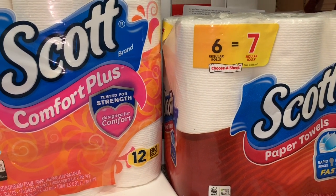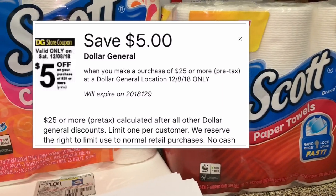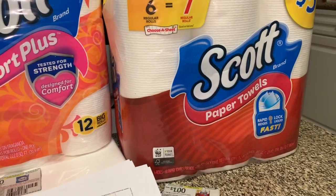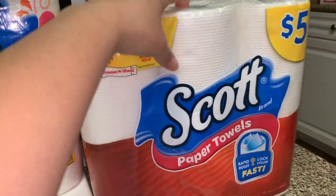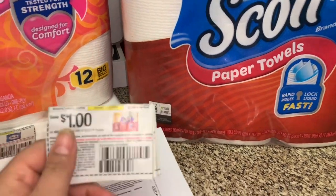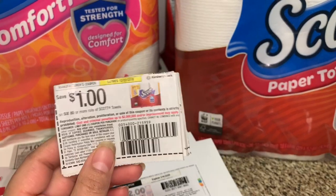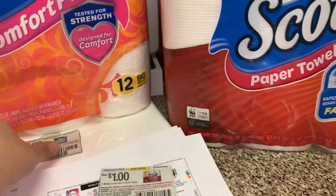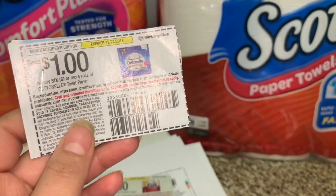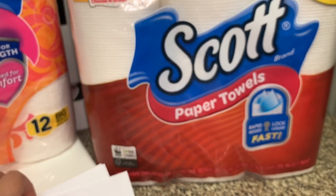La última oferta para conseguir estos productos a cuatro cincuenta va a ser mañana en la tienda de Dólar General junto con su cupón de cinco veinticinco en la compra — ese cupón es válido solamente para mañana. Lo que usted va a comprar depende de los cupones que tenga. Si tienen el de dólar en uno les conviene mejor, porque si tienen los cincuenta centavos va a pagar mucho más de su bolsillo.